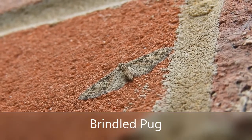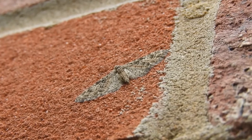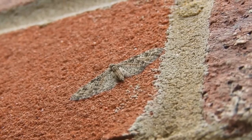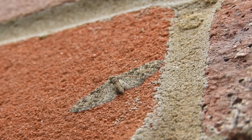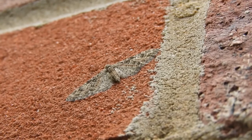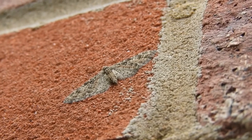Actually, I think this is my final moth of the day — a brindled pug, at least that's what I assume it is. Pugs are notoriously difficult to identify. However, this is one of only two species that flies in March, the other one being the double-striped pug. It's not usually the best idea to identify moths solely on their flight season, as you can get individuals flying particularly early or late, usually depending on the weather.